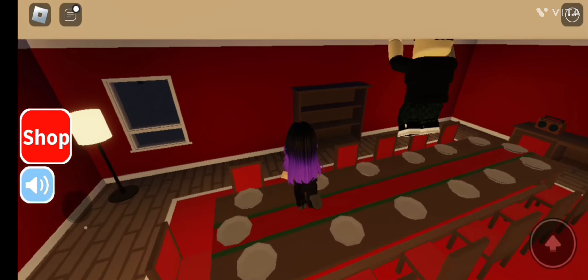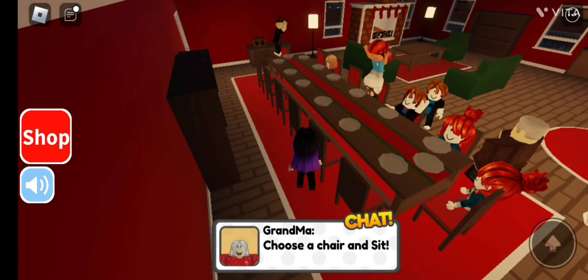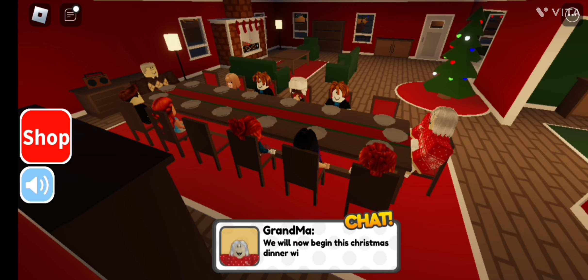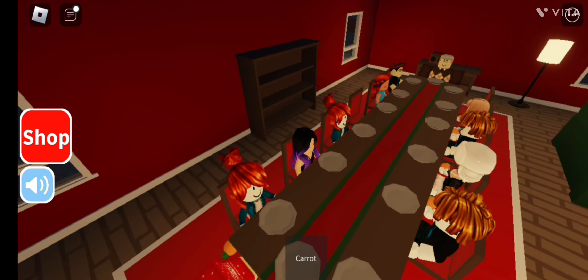We're here — let's go take a seat, choose a chair and sit. Everyone has chosen a seat for dinner. We will now begin this Christmas dinner with the starter. What's for starters? Grandpa says 'Yum!' — enjoy your meal, everyone!